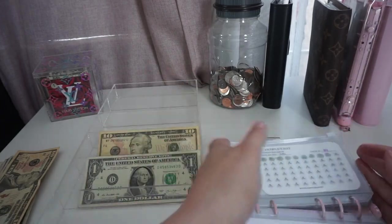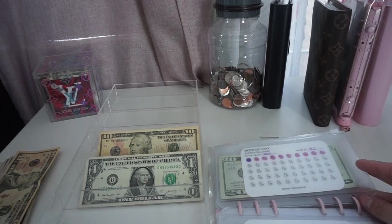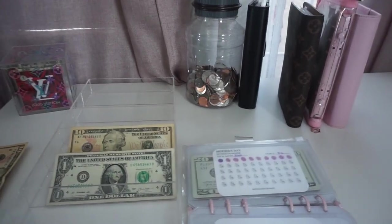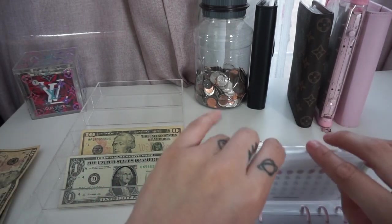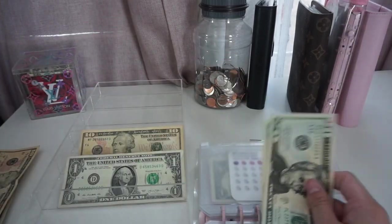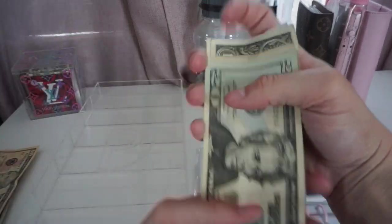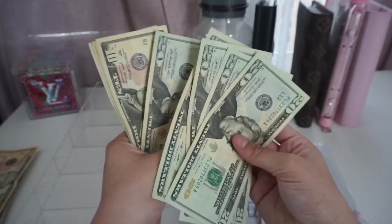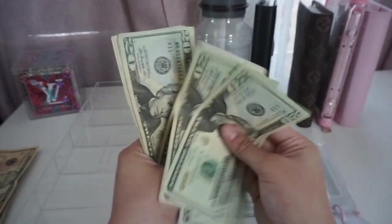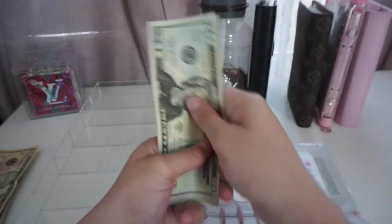Mother's Day is creeping up. If you guys have any Mother's Day gift ideas or suggestions, please leave them down in the comment section because I truly need help — budget-friendly gifts, I just don't know what to get them this year. Mother's Day is getting the last $12, so now it has $132.